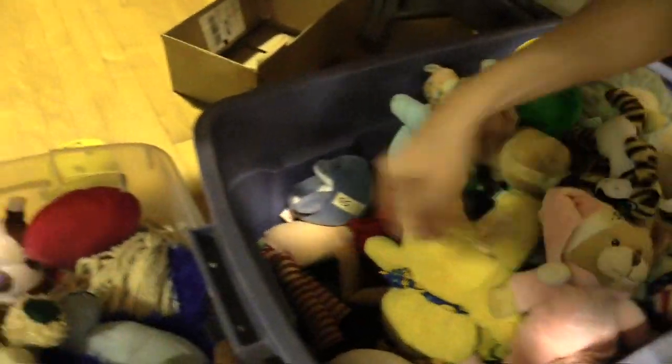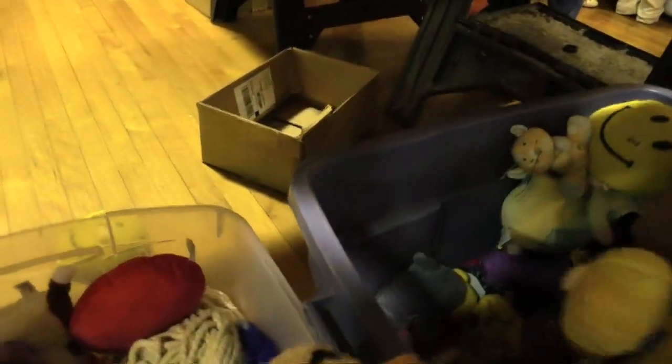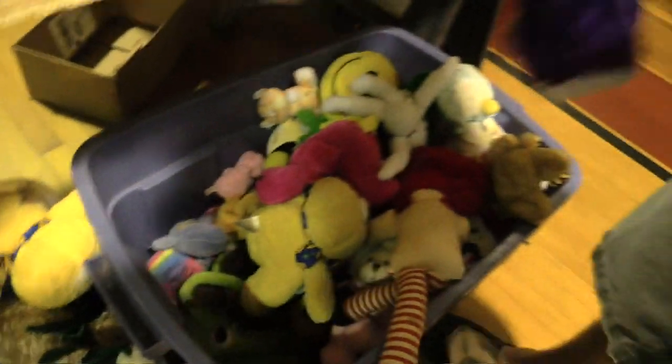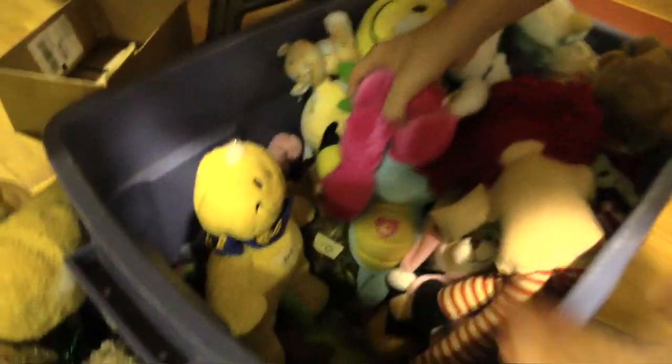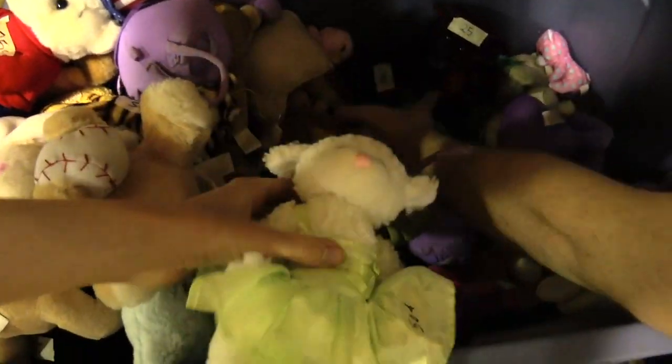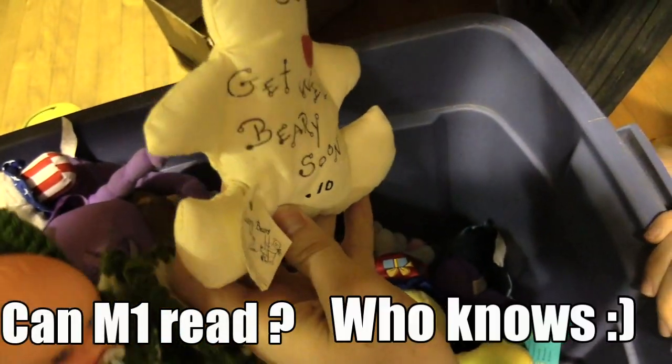This is where we get all our beanies most of the time. It looks like Snowy's brother-in-law. Let's bag it. What is that? We got a little purple elephant. What is this? And look - a lamb with a ballet dress. That's a good dress!